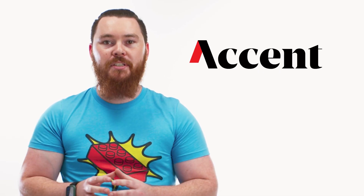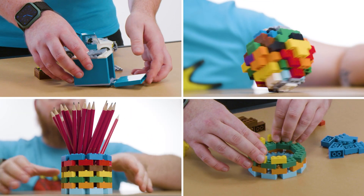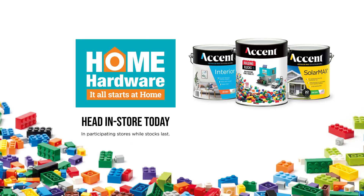Visit the Home Hardware website for more details, including building block masterclass videos and handy building hacks with me, Lewis Meaney. It's time to get building!